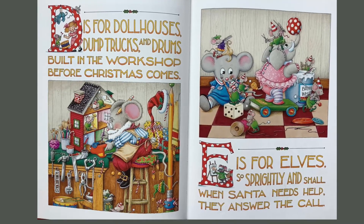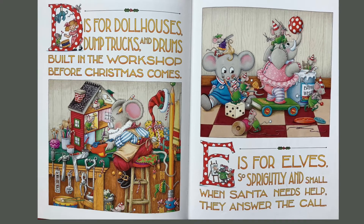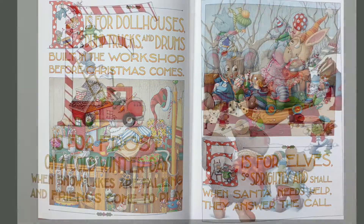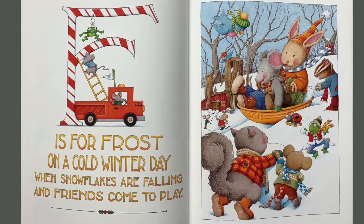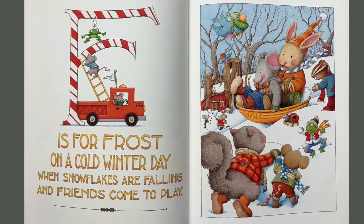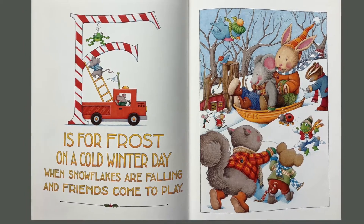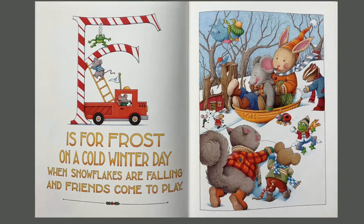E is for elves so sprightly and small; when Santa needs help they answer the call. F is for frost on a cold winter day, when snowflakes are falling and friends come to play.